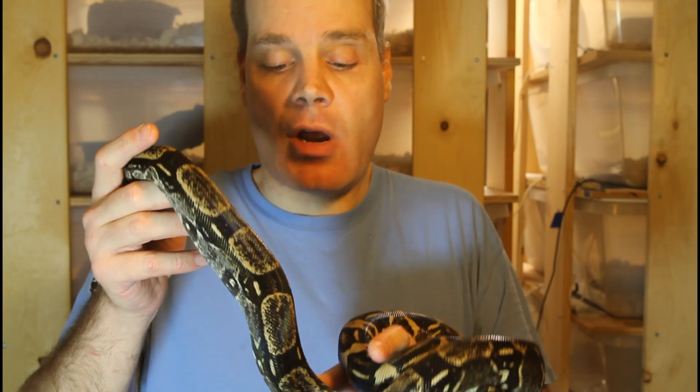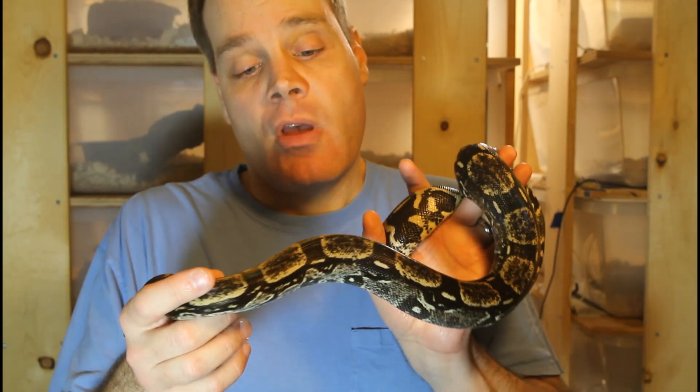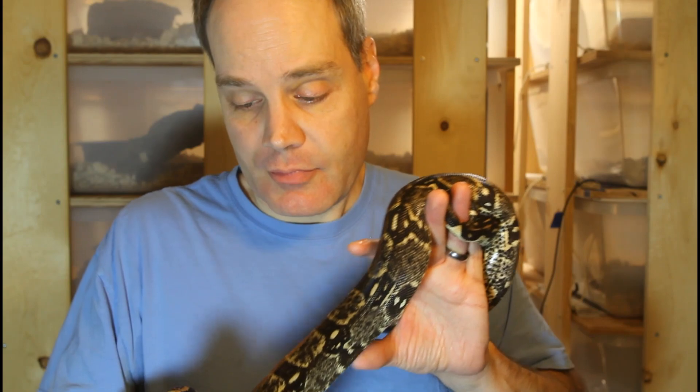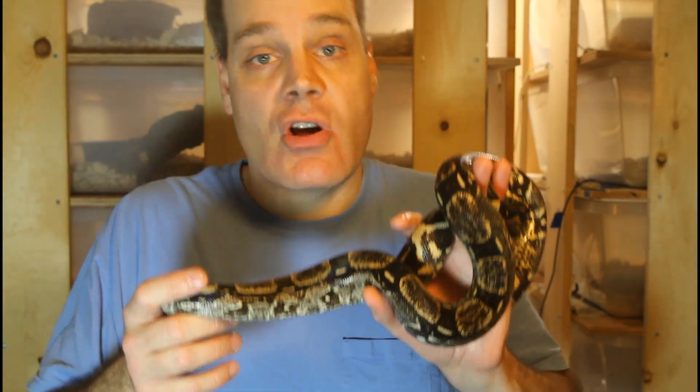In conclusion, Boa Constrictor Longicata is an amazing locality boa with a lot to recommend it to any boa keeper. If you're looking for a relatively small-sized boa that is beautiful in appearance and quite docile in temperament, the Boa Constrictor Longicata is something you might want to check out. As always, if you have any questions or comments please feel free to reach out to me or write them below. Thank you for your attention and remember to enjoy your boas.